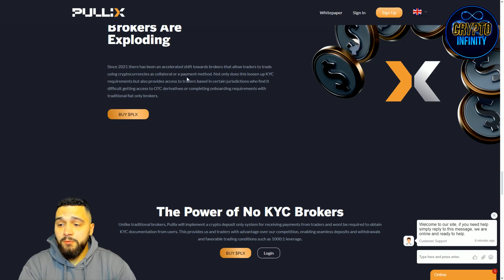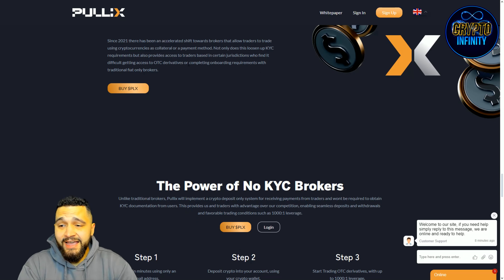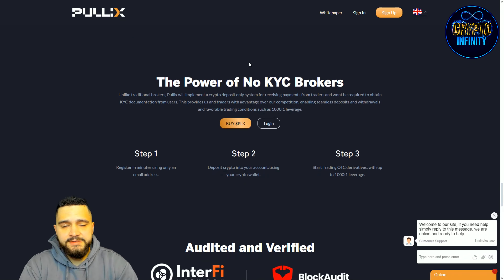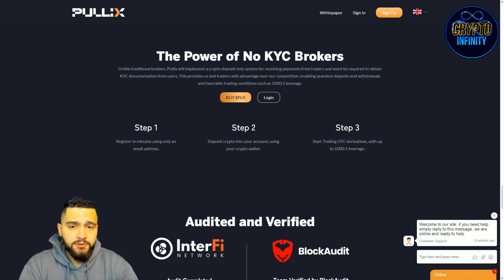Since 2021, there has been an accelerated shift toward brokers that allow traders to use cryptocurrencies as collateral or a payment method. Not only does this loosen KYC requirements, but it also provides access to traders in certain jurisdictions who find it difficult to access OTC derivatives or complete onboarding with traditional fiat-only brokers. PulleyX is implementing crypto into the forex space.